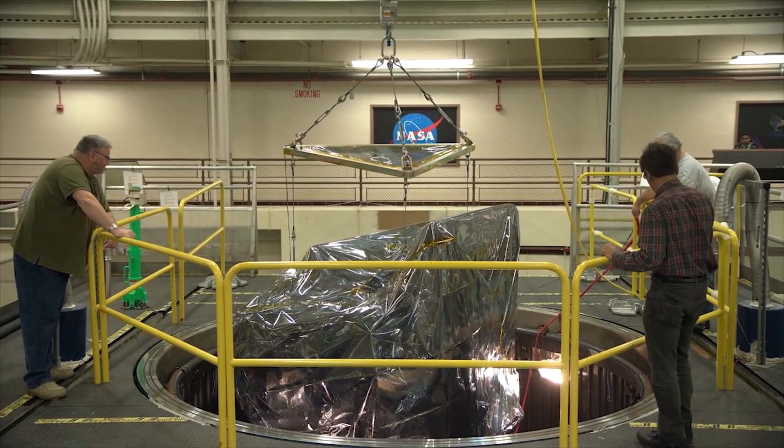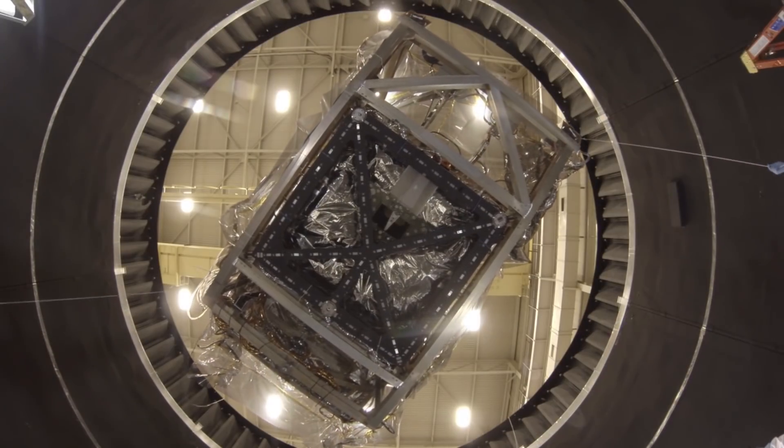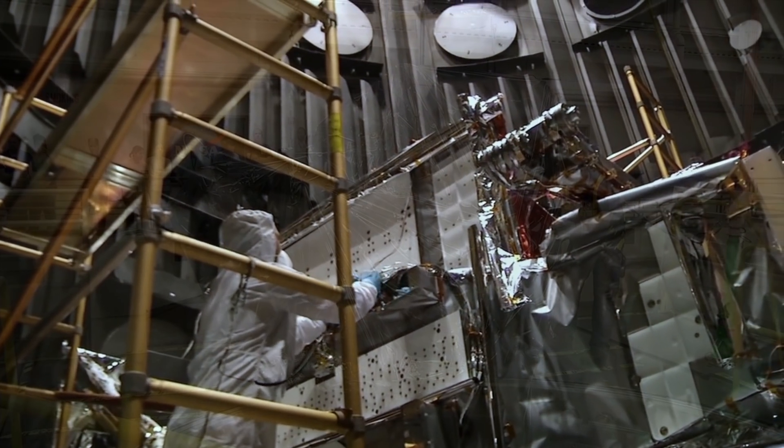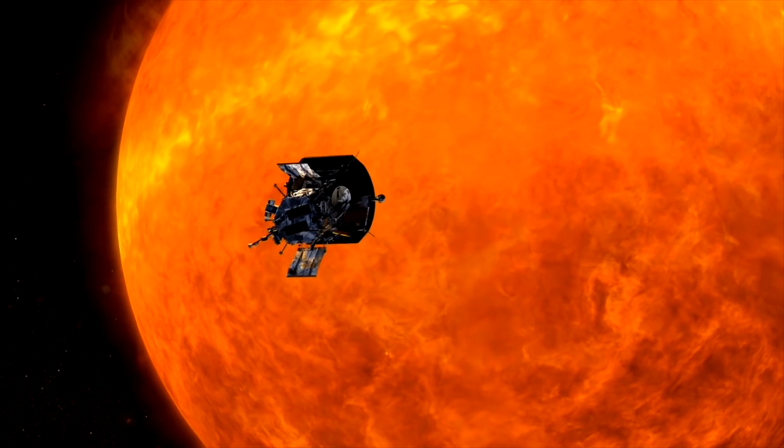At Goddard, we have multiple space simulators of varying sizes that expose spacecraft and other payloads to the environmental conditions they will experience in space, which includes simulating the extreme cold and hot temperatures that a spacecraft has to endure.